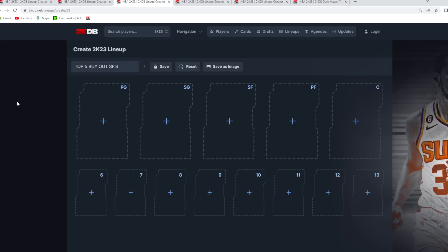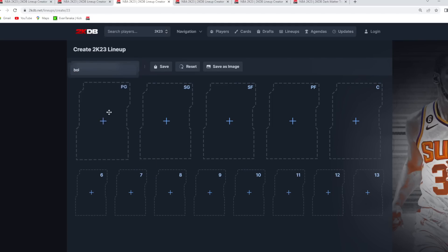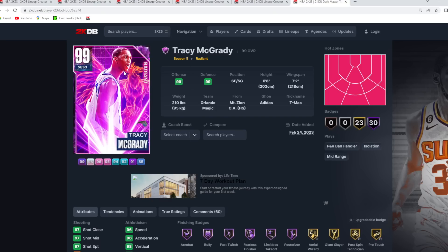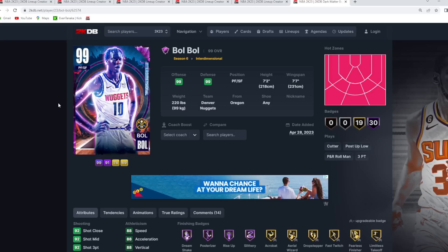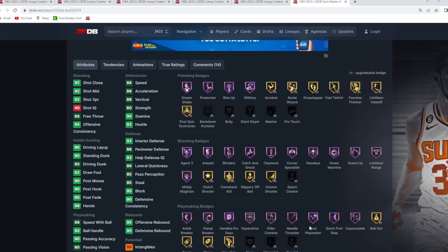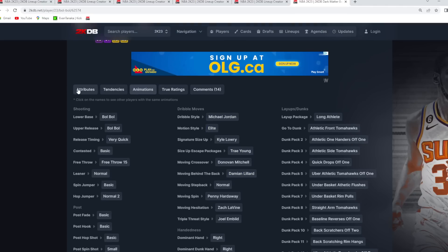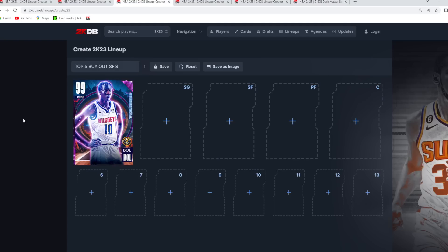Now going on to the top 5 best buyout small forwards. At the number 1 spot, you've got to give it to Bull Bull. This card is still amazing for his price — only about 80 to 85K, maybe a little bit more on some days. He's 7'2 at small forward with a 7'7 wingspan. We know he's going to be a top tier defender with his size and player model. He's got a very knockdown jump shot, great dribble sigs, and moves super quick on the court — especially for a card that is 7'2. Bull Bull is easily the best buyout small forward.